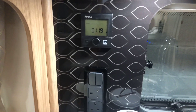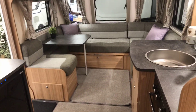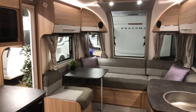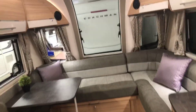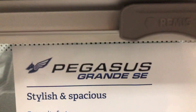All in all, a lovely van. If you're looking to put a van on a seasonal pitch, I'd say this is it — you can't get much better than this. Well, you can if you go for a static, but with this one you've got the flexibility of moving around if you want. A nice van — give it a check and make an effort to go down and have a look. It's the Pegasus Grandy SE — that's the range.